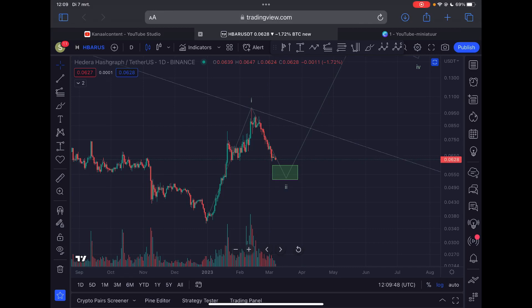Welcome to a new HBAR Hedera update. Is HBAR close to the end of this correction? Is this a good time to DCA in? In this video I will talk about the support levels to hold for HBAR and much more.